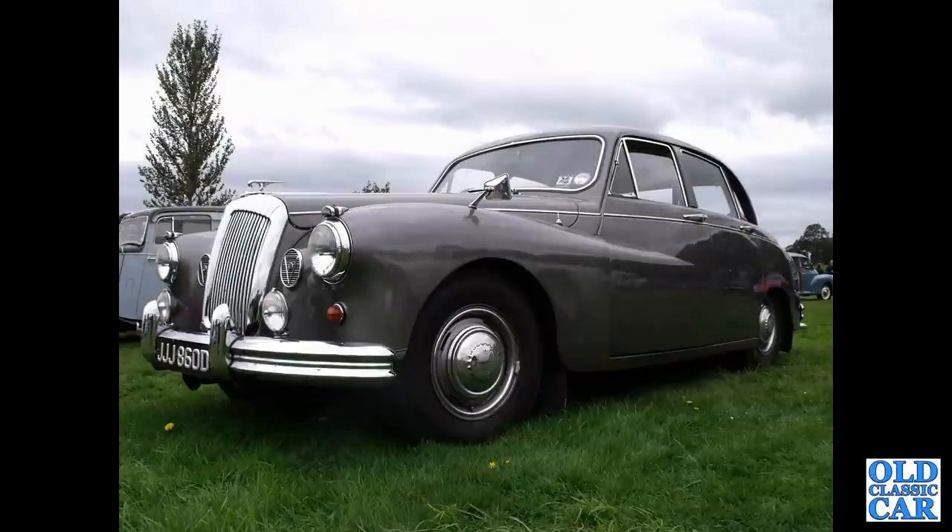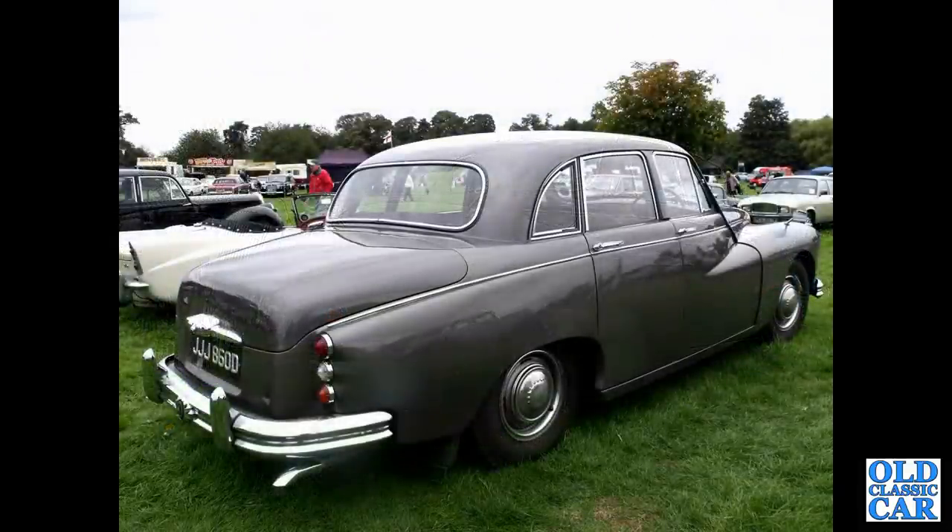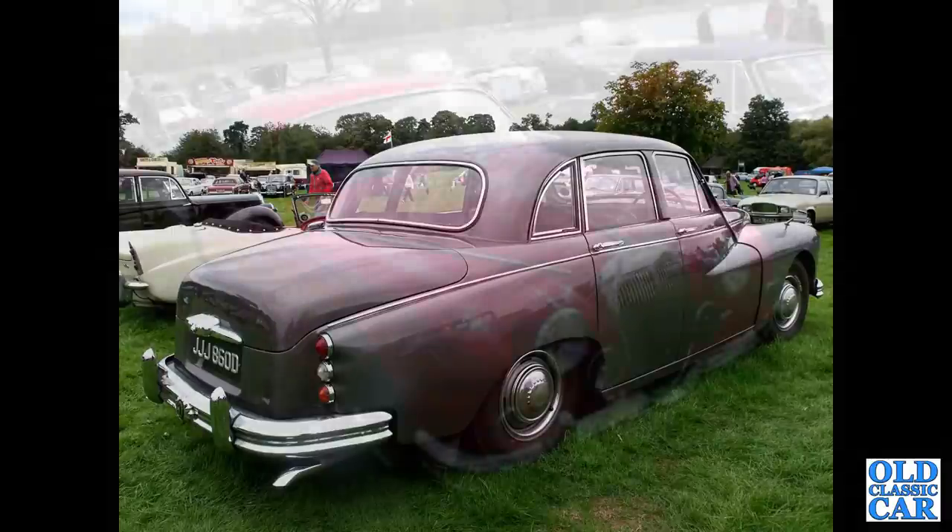JJJ 860D — a magnificent Daimler Majestic Major. The V symbols in the front vents next to the headlights tell you this is a V8 powered car. The Majestic had the 3.8 litre six-cylinder engine, while this had the 4.5 litre all-alloy V8 by Edward Turner. A stonking car.